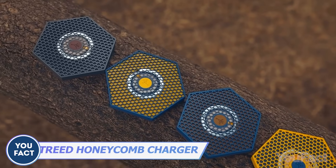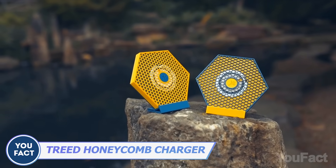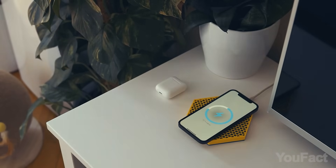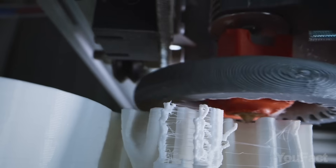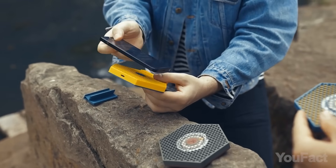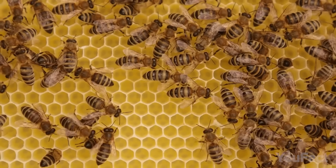Take a look at this Treed charger that looks exactly like a honeycomb — and it works just the same. It charges your devices and doubles as a stand, but it's way more eco-friendly because it's 3D printed from compostable cornstarch material. Don't show this thing to real bees — they'll start collecting honey in there.